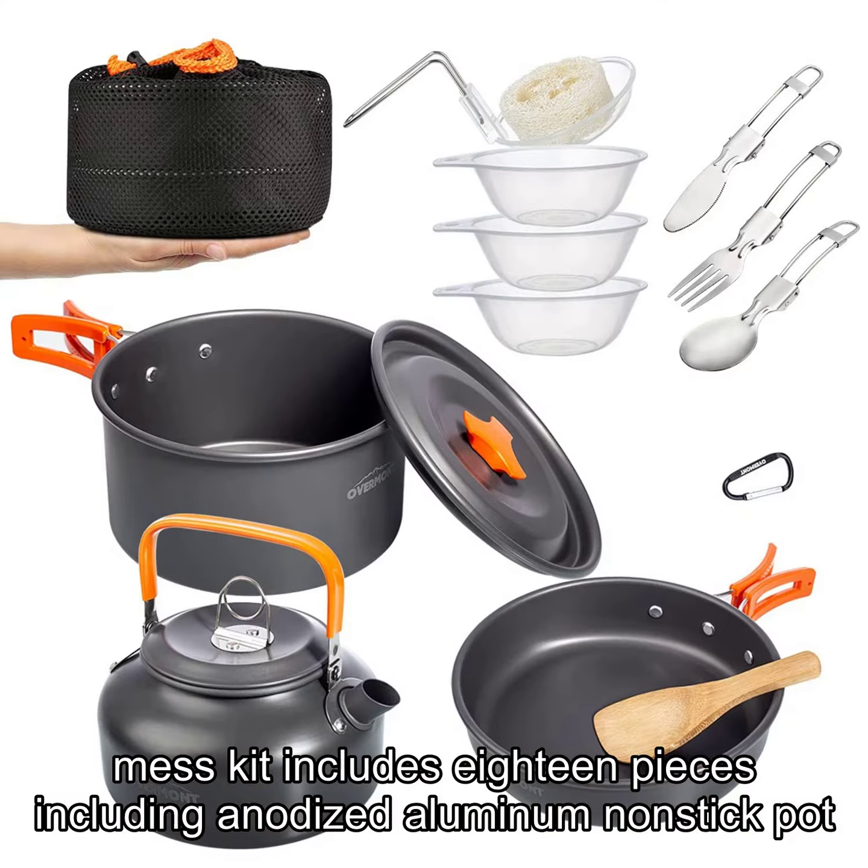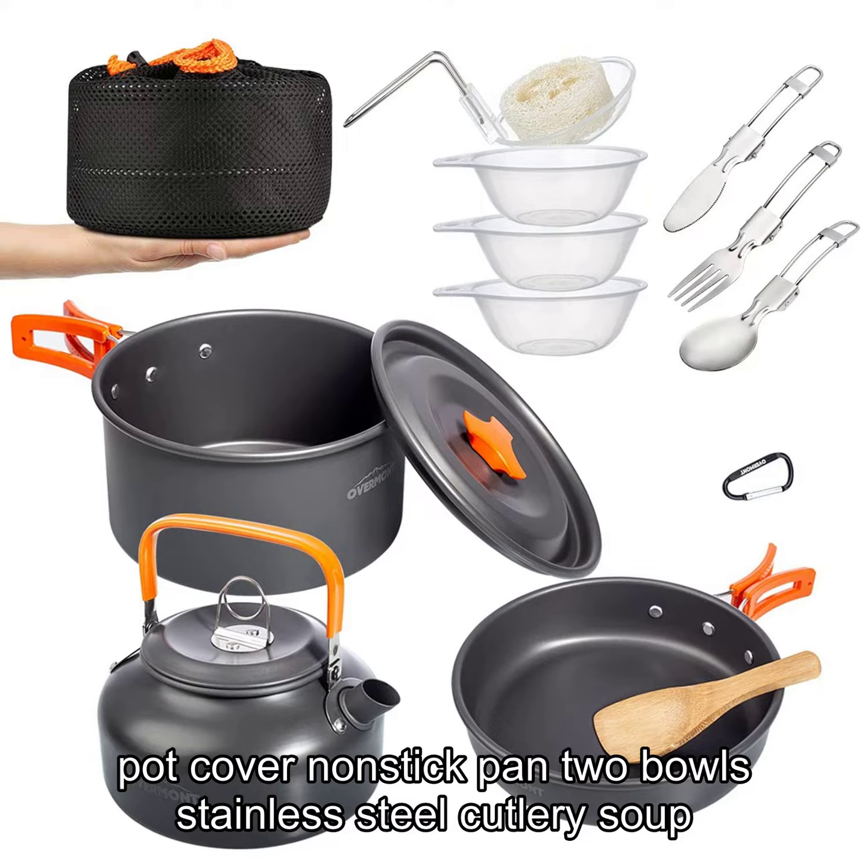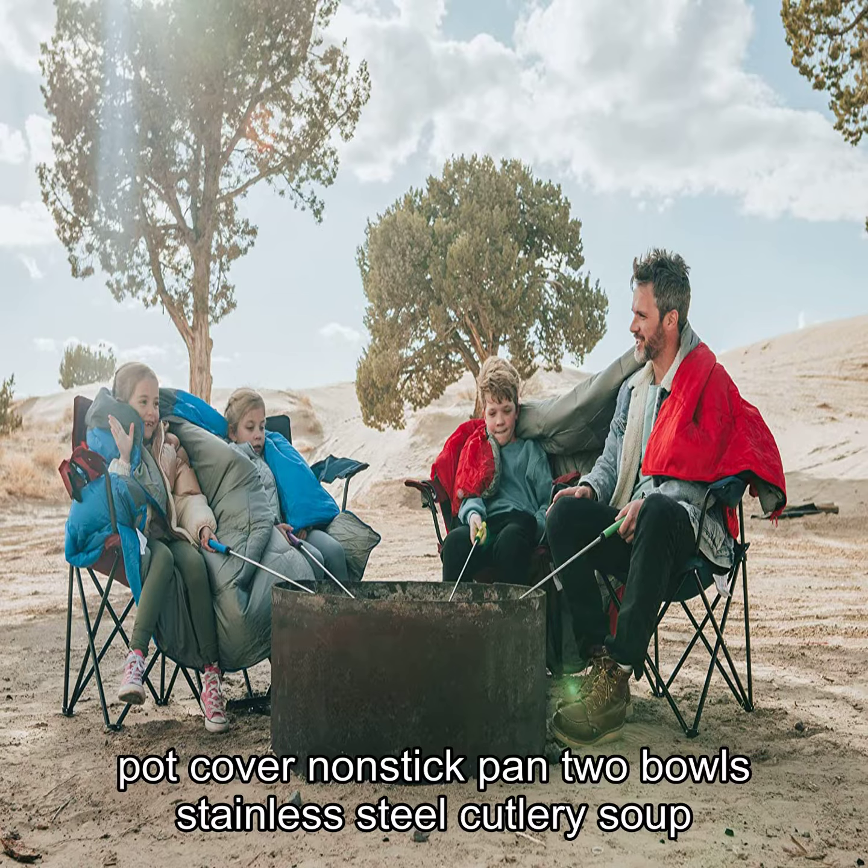including an anodized aluminum non-stick pot, pot cover, non-stick pan, two bowls, stainless steel cutlery, and soup spoon.